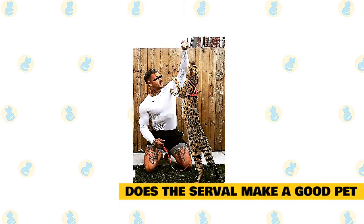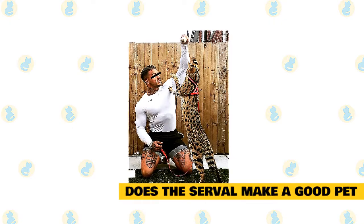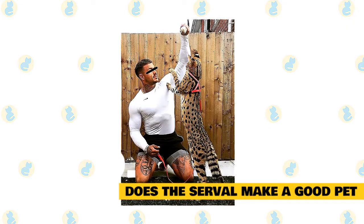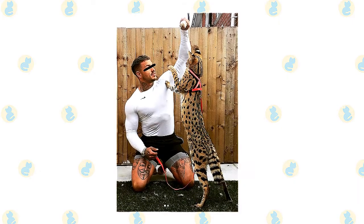9. Does the serval make a good pet? In many locations, it is illegal to own a serval as a pet. They can be owned in some areas, but they are wild animals and can be dangerous and unruly. The hybrid exotic cat, the savanna cat, is more manageable while retaining the unique coat pattern and high energy.